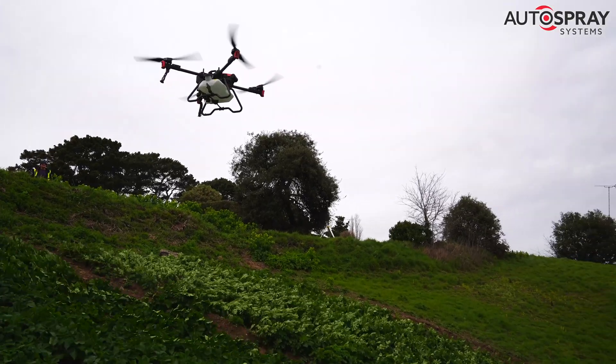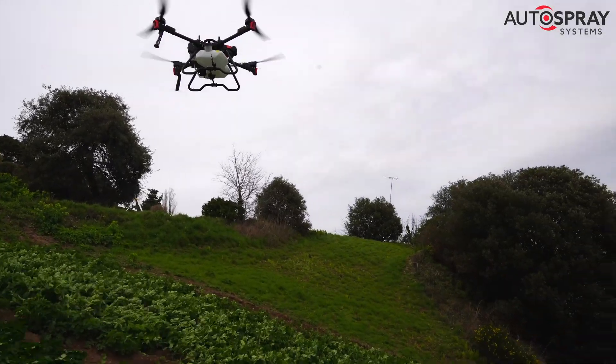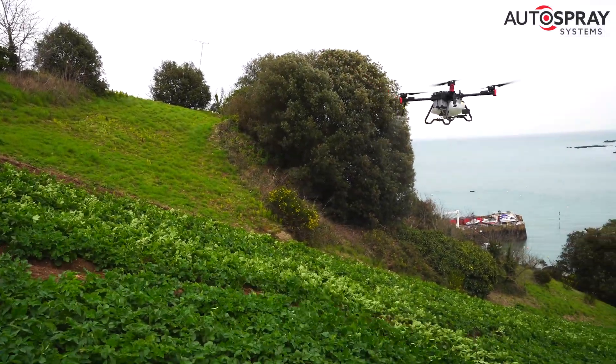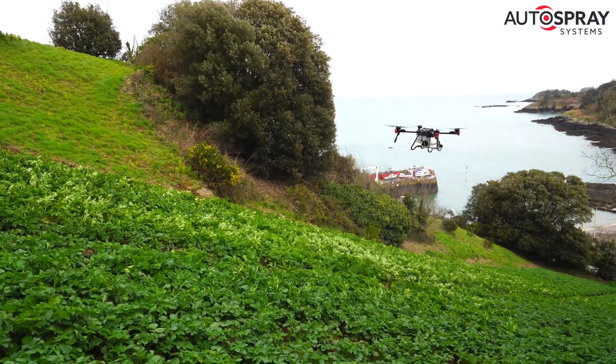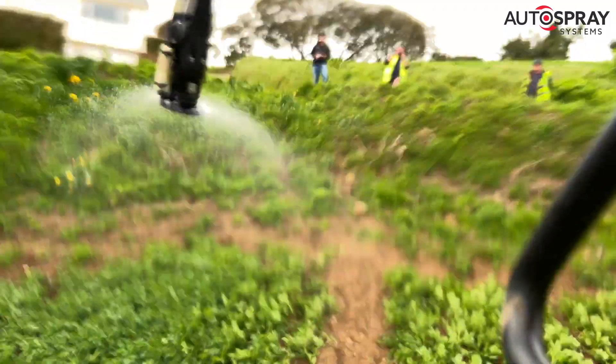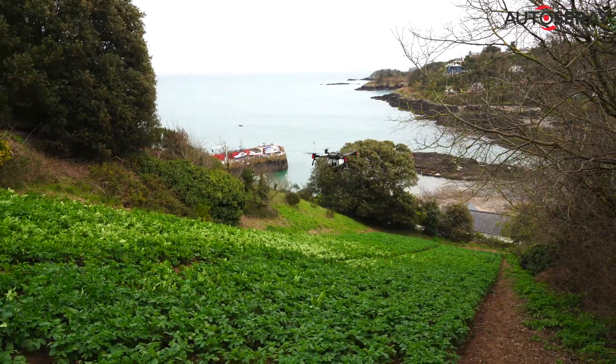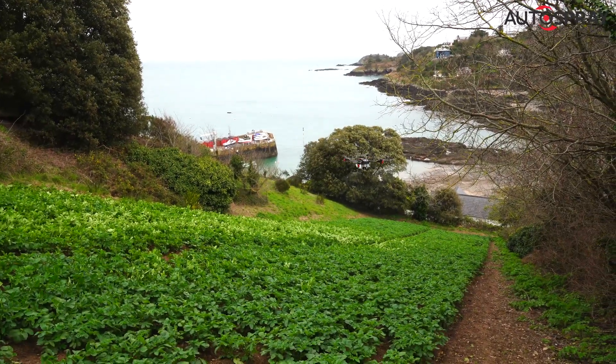These fields are called cotees and there are hundreds of them scattered around the island, squeezed onto every spare inch of land. These fertile fields produce one of the UK's favourite new potato varieties, the Jersey Royal, with its unique nutty taste, firm texture and consistent small size.